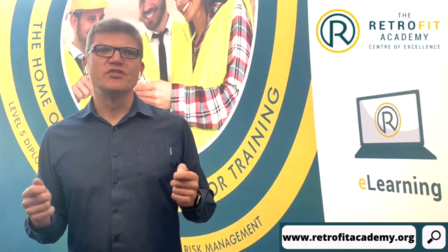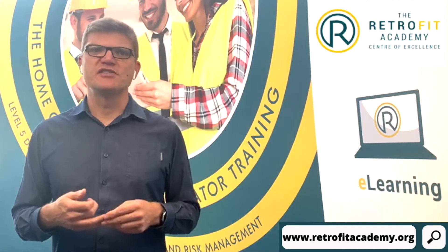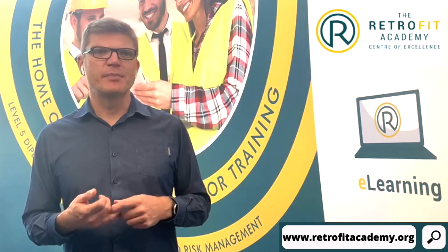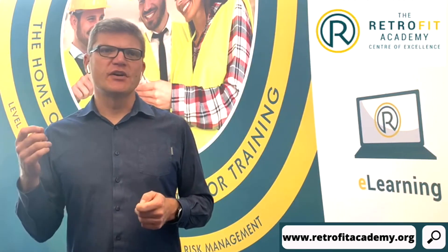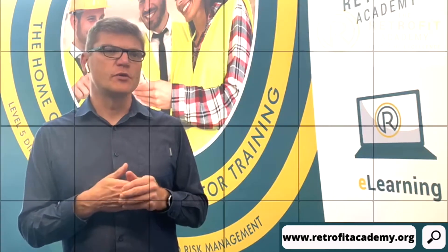Members of the public and landlords can obtain a voucher for up to 75% of the cost of installing energy efficiency measures, up to £5,000. Householders on lower incomes can claim a £10,000 voucher, which can be used to cover the full cost of the works.